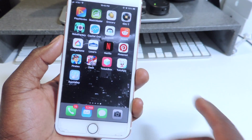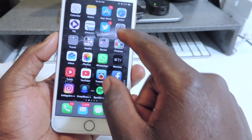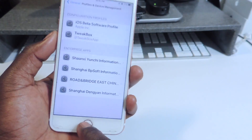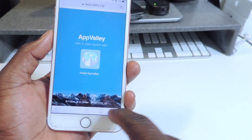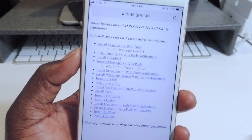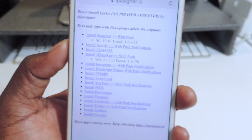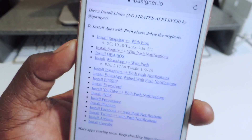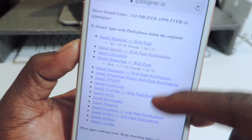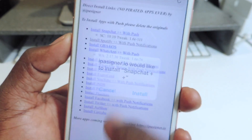The other one isn't really an app — it's just a website you can go to and download tweaked apps. You can go there and download Snapchat, Spotify, and all these apps. Just tap on them and download them just like that.